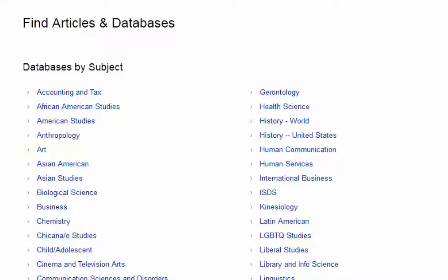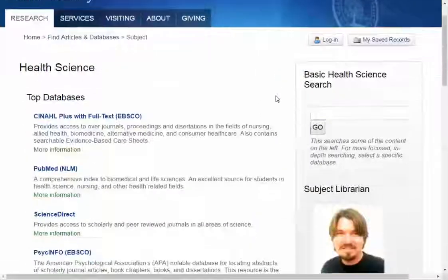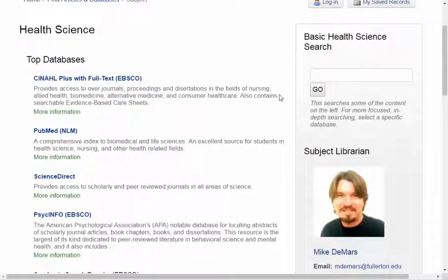If you are doing research for a specific discipline like art or health sciences, you can browse databases that focus on your topic. For example, here's a list of all databases related to health science, organized by relevance from top to bottom.